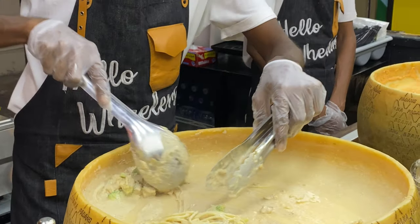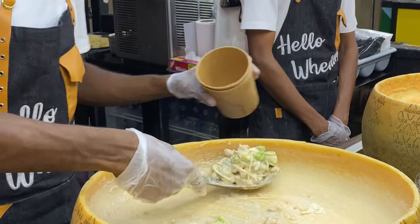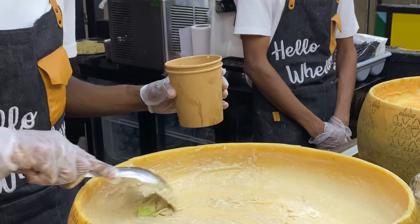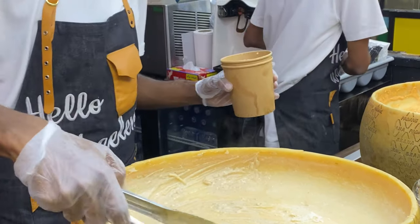This is my second time here at this Pasta Station. The first time I had this was years ago, and from that moment, I already loved the pasta and I always look for them whenever I come here in Global Village.